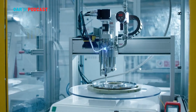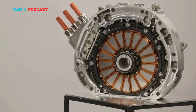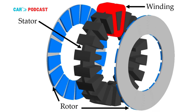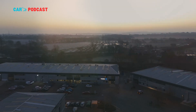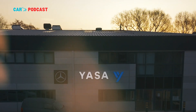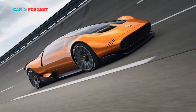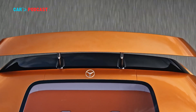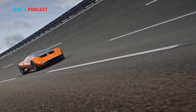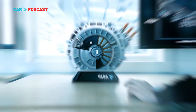Unlike many experimental units that exist only on paper or in simulation, Yasa's latest creation is a fully operational prototype. It was recently tested on a dynamometer in the UK, where engineers recorded the historic power output figures. According to Yasa, the motor can sustain a continuous power delivery of 350 to 400 kilowatts (469 to 536 horsepower) — a level of stability and endurance that makes it viable for real-world automotive applications, not just lab demonstrations.